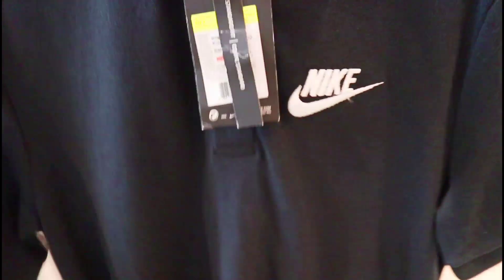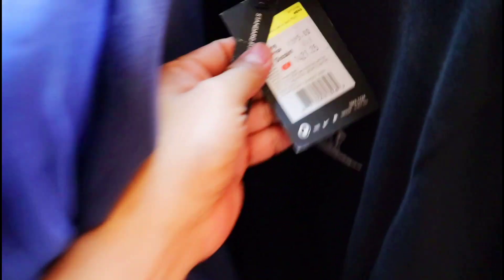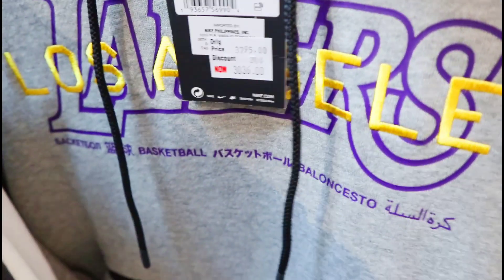Mayroon pang mga ganito — sa mga naghahanap ng Nike polo shirt, ito yung price nya ngayon mga amigo, 1,421 pesos, naka 25% off. At dito naman mga amigo, ang ganda rin itong kulay na to. Ito yung hoodie nila dito — 3,036 pesos, naka 20% off.